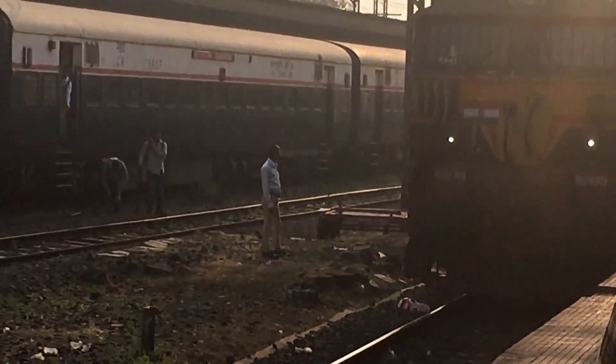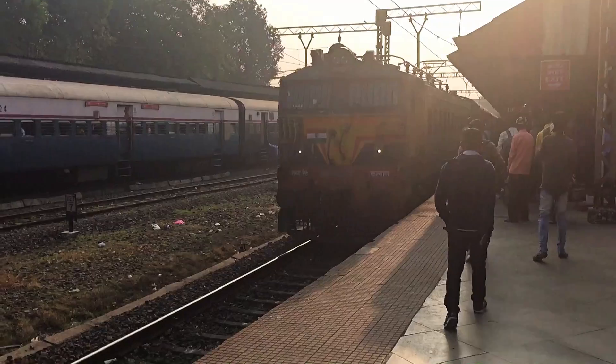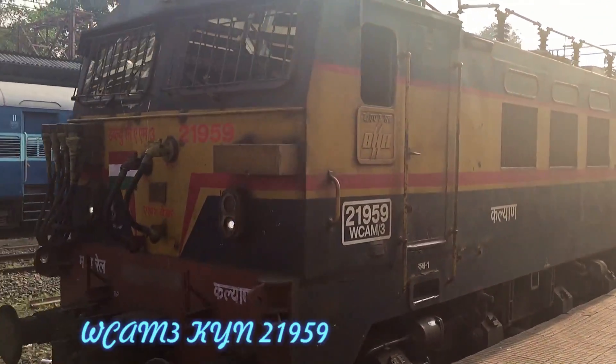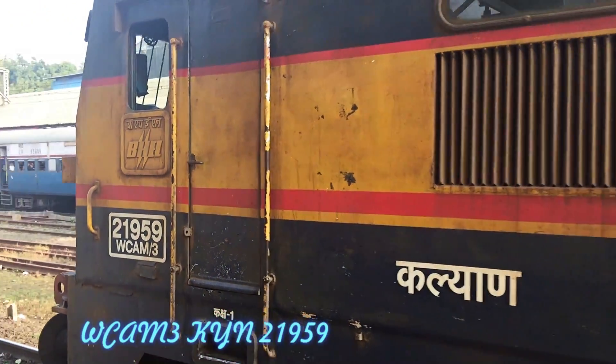Here we see the Deccan Queen, the premium intercity train on the Mumbai–Pune section, arriving at Lonavala Station, hauled by WCAM3 Kalyan loco number 21959.